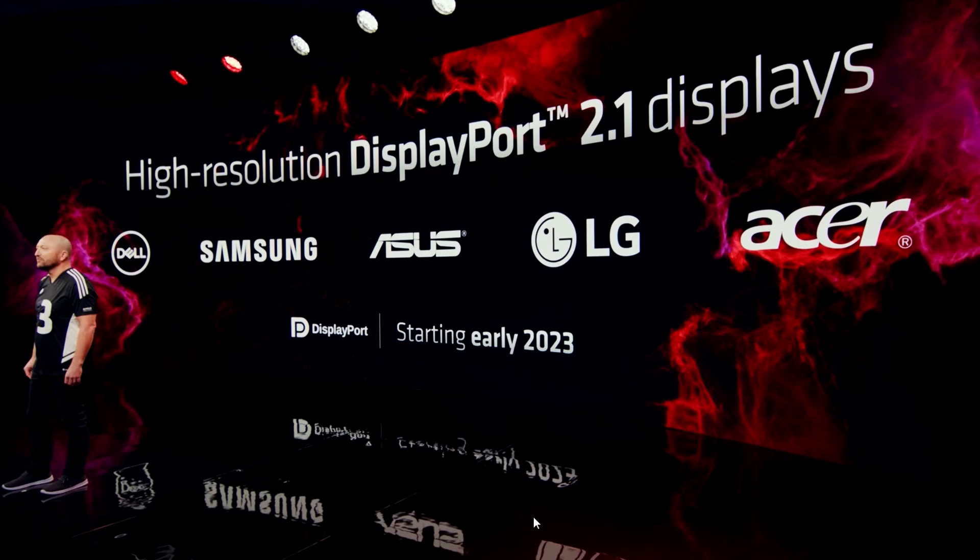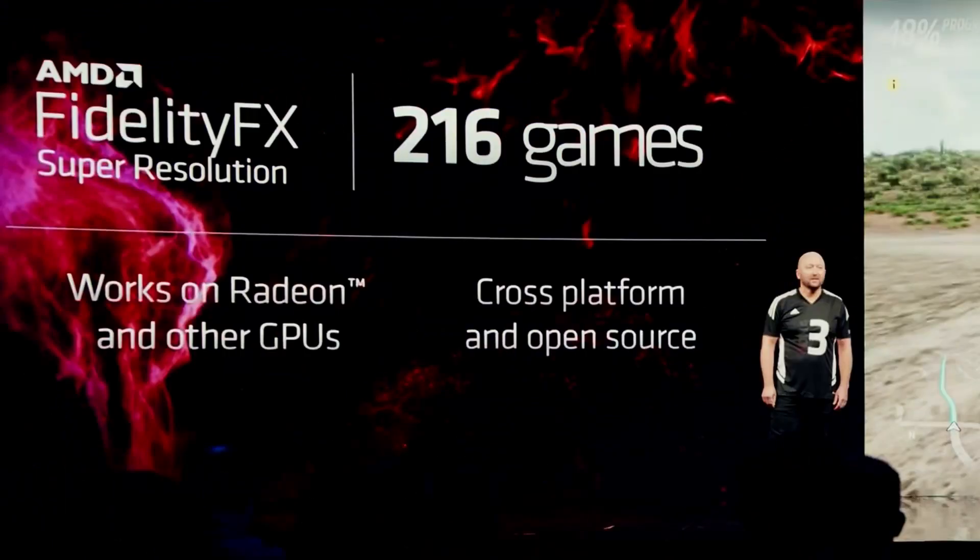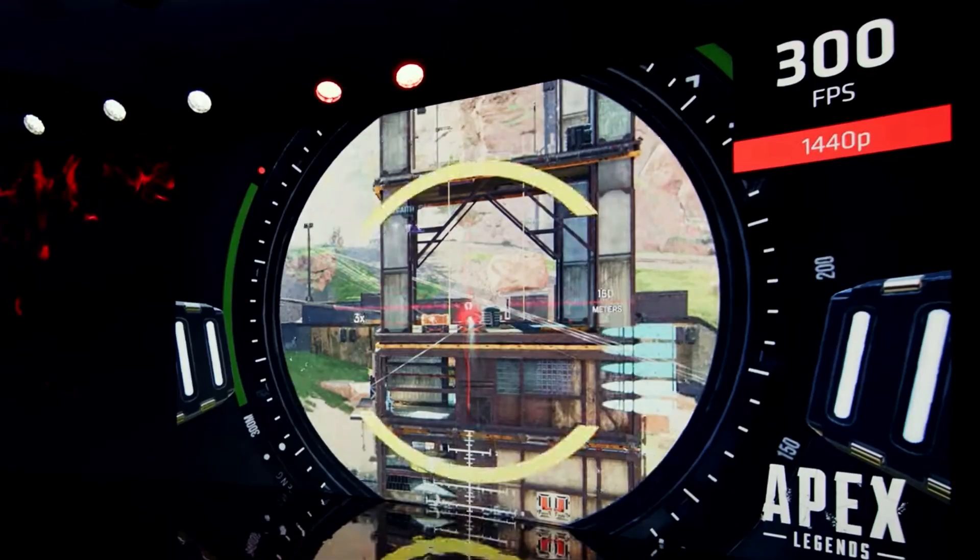FSR — FidelityFX Super Resolution — now has 216 game support and is cross-platform. In Apex Legends at 1440p high refresh rate, the 7900 XTX is getting 300 FPS, which is massive. That's a lot of paid performance — well worth it.